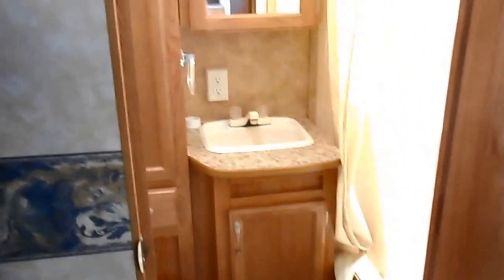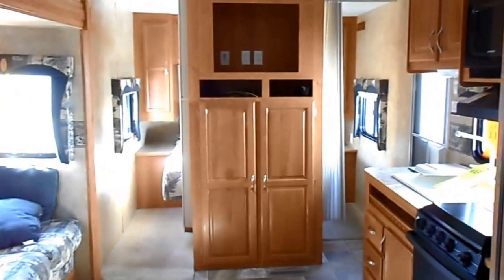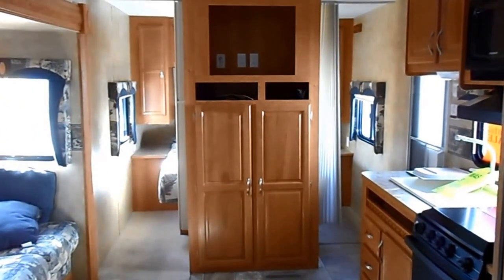There is the bathroom. Very nice trailer.